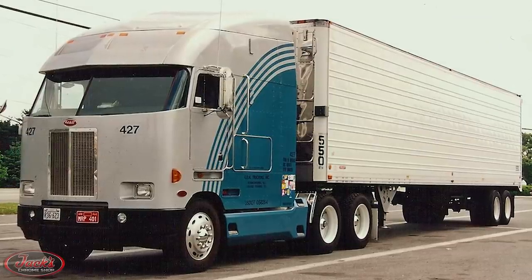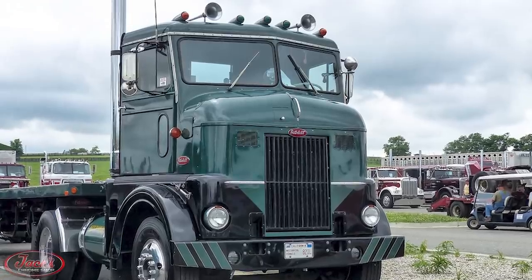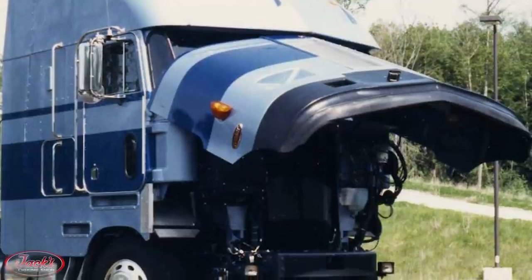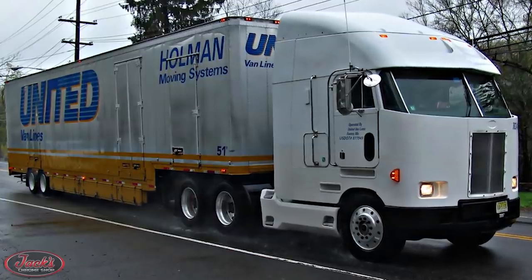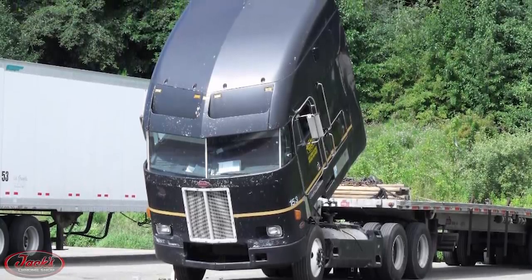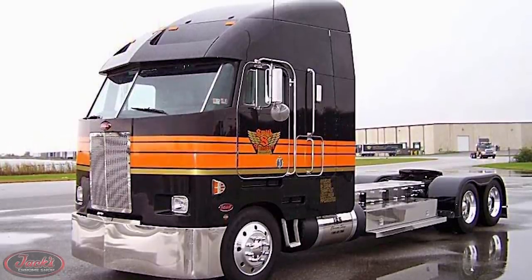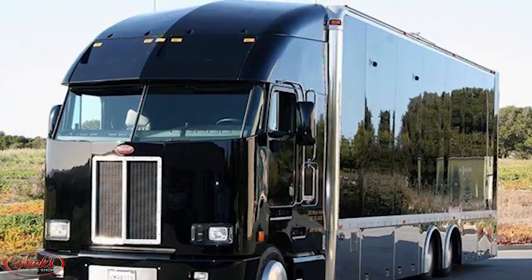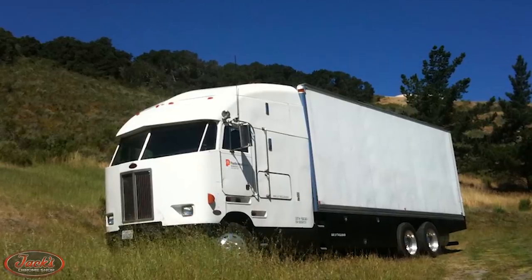Several years later, Peterbilt released their most aerodynamic cabover model in 1988 — the extremely unique 372. Mimicking the Model 350 cabover of the 1950s, the nosepiece of the cab on the 372 flipped forward, allowing easy access for maintenance. Designed for high efficiency and driver comfort, the 372 truck proved that 10-plus miles per gallon can be achieved with a Class 8 truck. The 372 has the distinction of being the most unusual Peterbilt design, often likened to the looks of a football helmet or a motorhome, and was given the sinister nickname of Darth Vader due to its ominous appearance. Unfortunately, the 372 was not nearly as prosperous as its preceding 362 model and was only in production for five years, from 1988 until 1993.